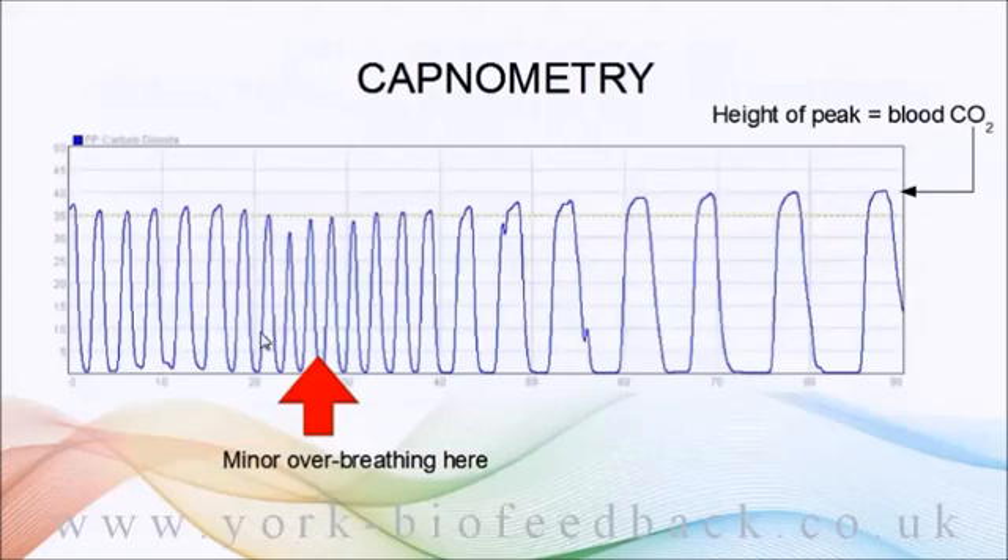In the example shown, there's a brief period of over-breathing for only a few breaths, which also corresponds to faster breathing as the peaks are closer together.